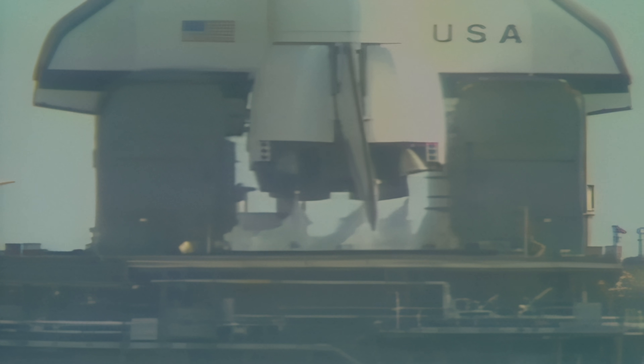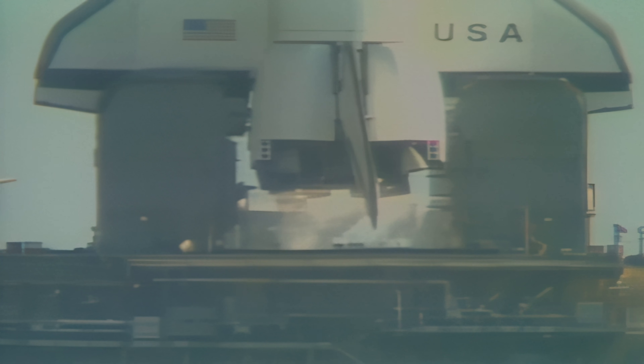T-minus ten, nine, eight, seven, six, five, four.